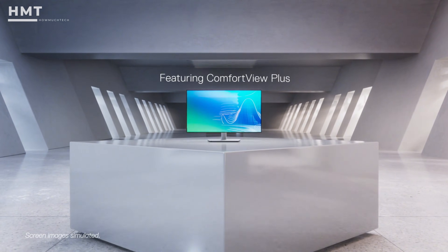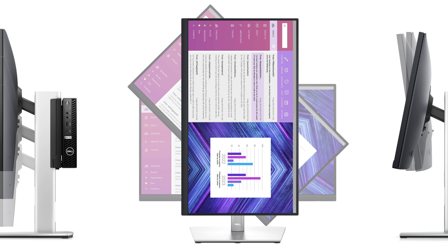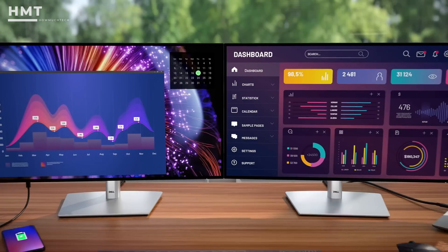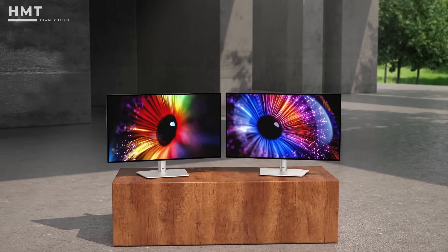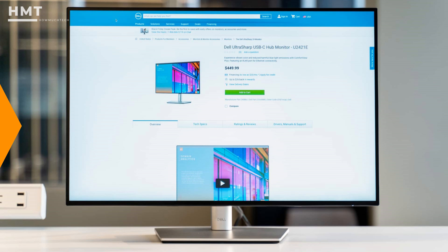Dell's ComfortView Plus reduces blue light without sacrificing color accuracy, and the stand offers tilt, swivel, pivot, and height adjustment. If you're a student, developer, or remote worker needing a budget-friendly secondary screen with vertical functionality, the U2421E is a solid pick.